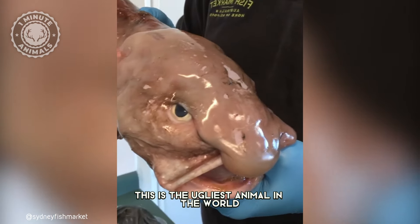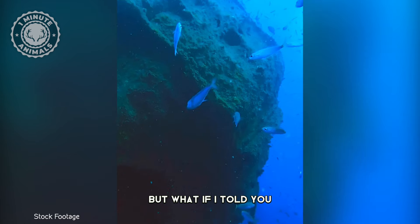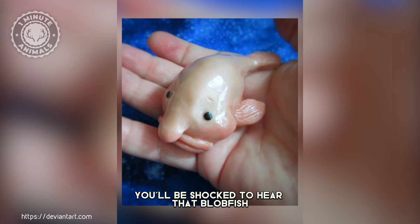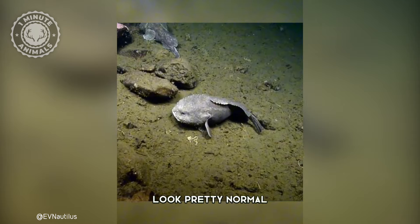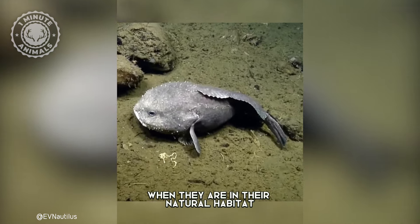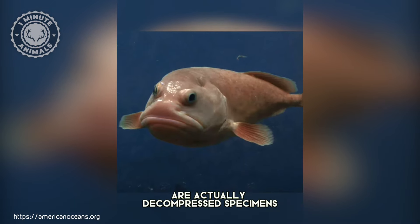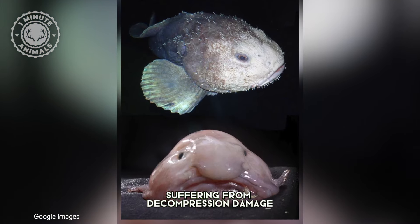This is the ugliest animal in the world, the blobfish. But what if I told you it's not what it seems? You'll be shocked to hear that blobfish look pretty normal when they are in their natural habitat. The gelatinous blobs we think of as blobfish are actually decompressed specimens suffering from decompression damage.